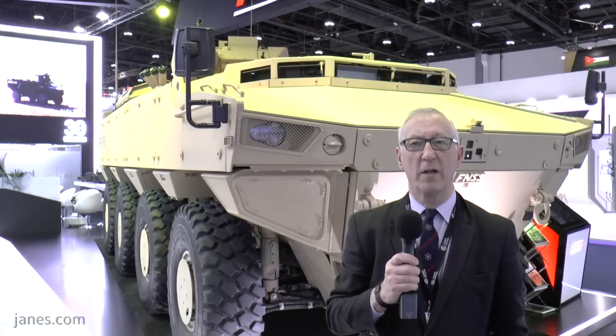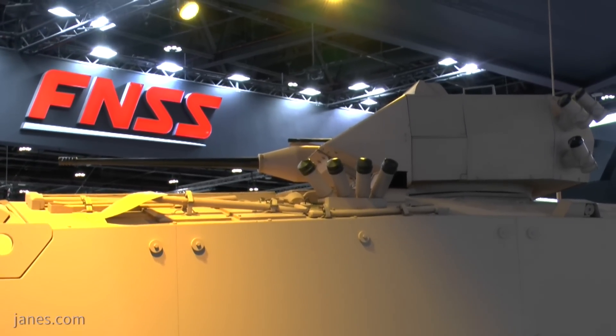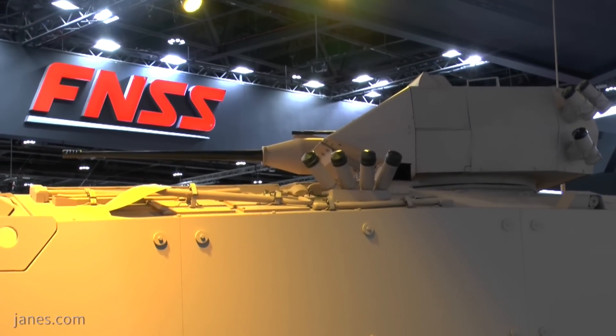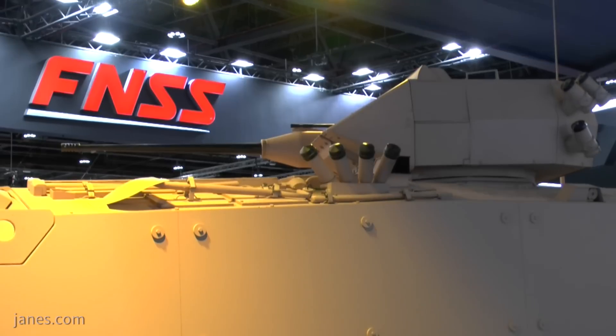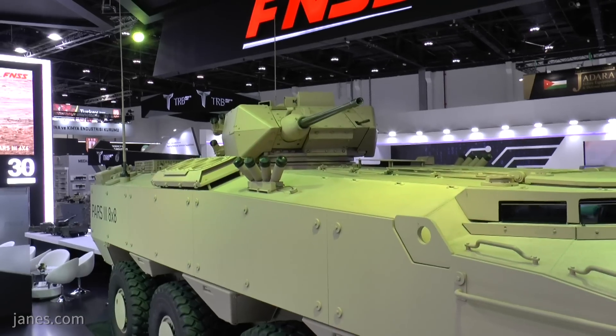The Paz 3 is already being adopted by Oman in various configurations, and what you have behind me is a version in the infantry fighting vehicle role, fitted with the latest FNSS Sabre one-man turret, armed with a 25mm Bushmaster and a 7.62mm coaxial machine gun.